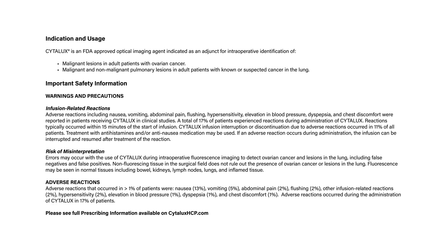and chest discomfort were reported in patients receiving Cytolux in clinical studies. A total of 17% of patients experienced reactions during administration of Cytolux. Reactions typically occurred within 15 minutes of the start of infusion. Cytolux infusion interruption or discontinuation due to adverse reactions occurred in 11% of all patients.